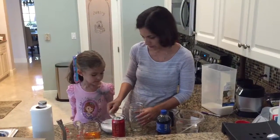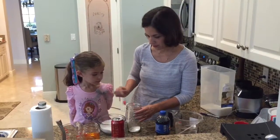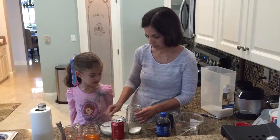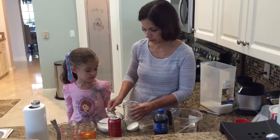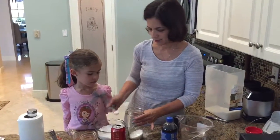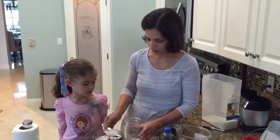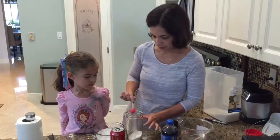So I'm going to do this one. Lily, can you count for me? Go! 1, 2, 3, 4, 5, 6, 7, 8, 9, 10, 11, 12, 13, 14, 15, 16, 17.